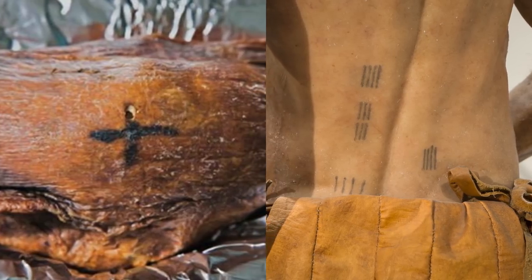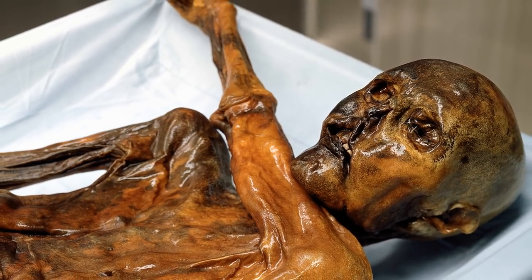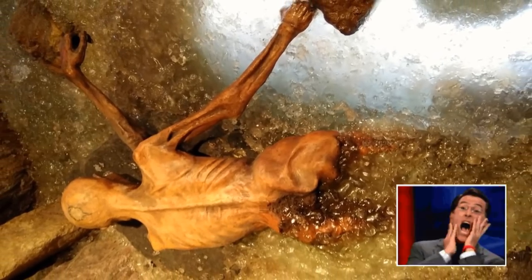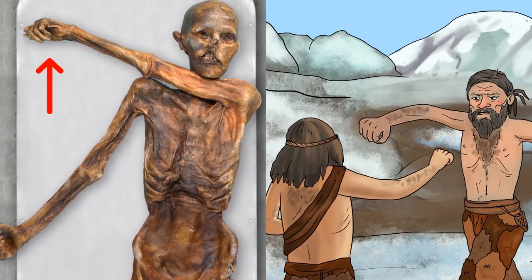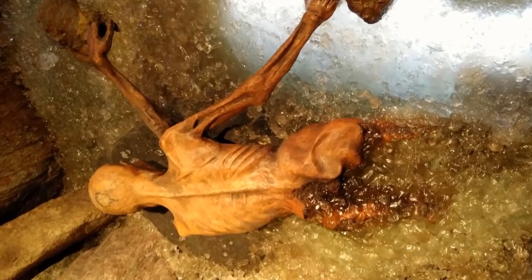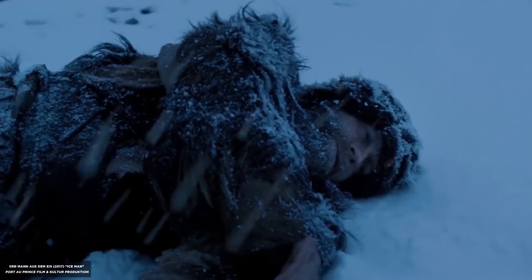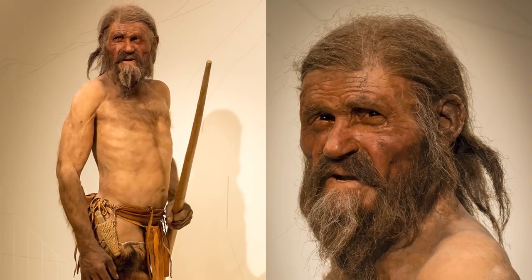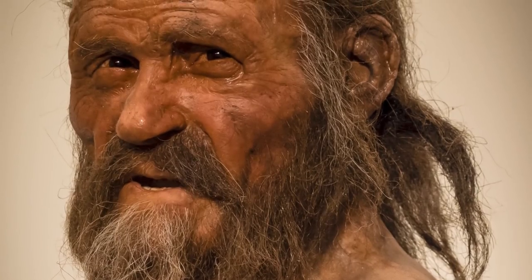Ötzi, who was decked out in the finest copper-age tattoos, is not only the oldest preserved human ever found — he's also the oldest preserved murder victim. Damage to his hands indicates he was in a serious fistfight and was shot in the back with an arrow shortly after, which pierced an artery. He also suffered a serious blow to the head and was seemingly left to bleed out as snow slowly covered him and froze him solid.